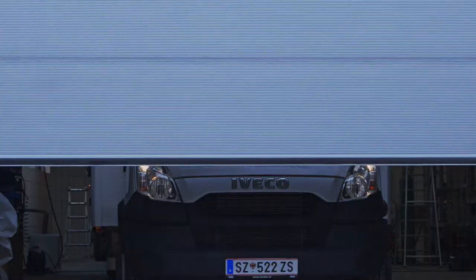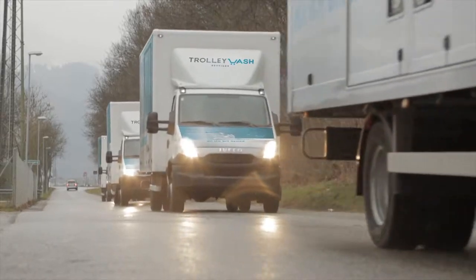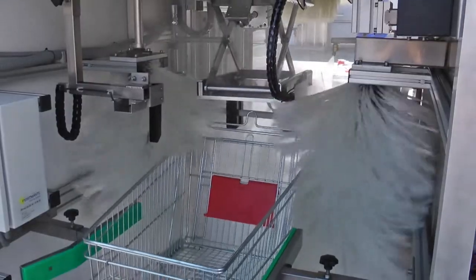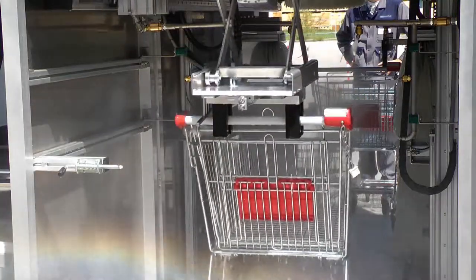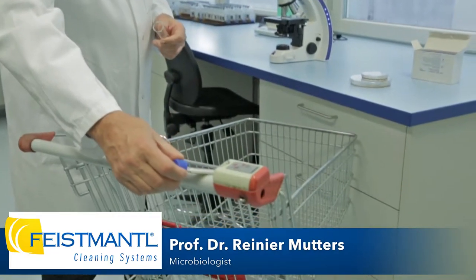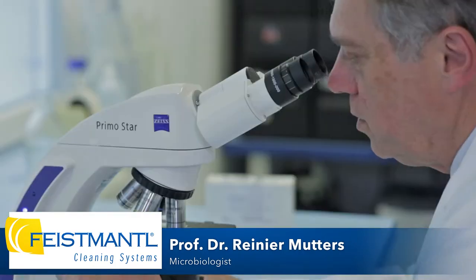One of Feistmantl's latest products is Trolley Wash, a mobile washing system for shopping carts. This washing system has been designed to eliminate any contamination on all parts of a shopping cart. At the final stage of Trolley Wash, the shopping cart undergoes a disinfection process. Trolley Wash is a new system, and it makes sense because it removes dirt and germs mechanically, while delivering adequate disinfection, resulting in a germ-free or almost germ-free shopping cart.